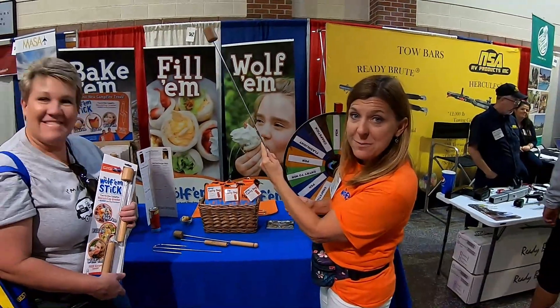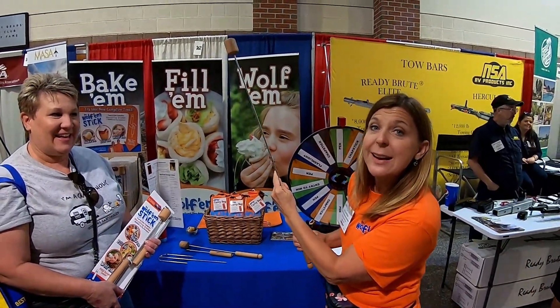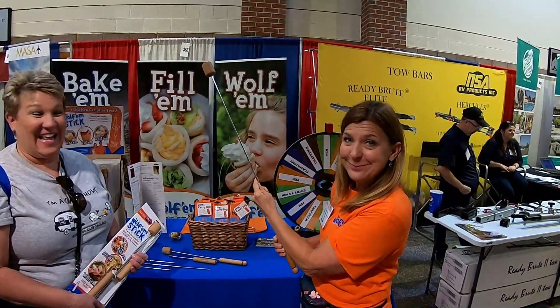Bake'em, Fill'em, Wolf'em is our slogan. We're not selling a product, we're selling an experience. Wow, I like that.